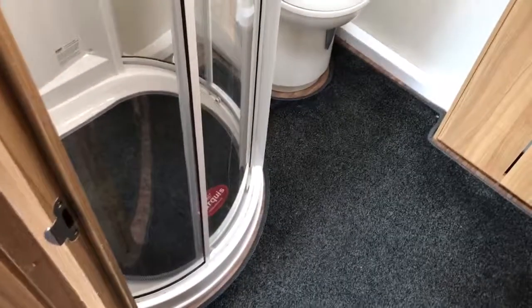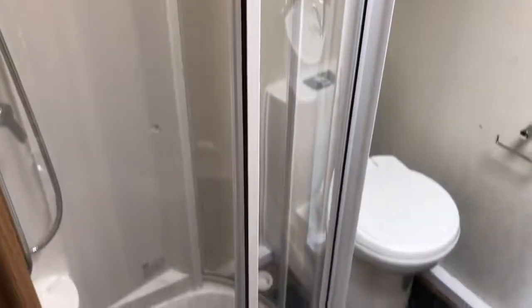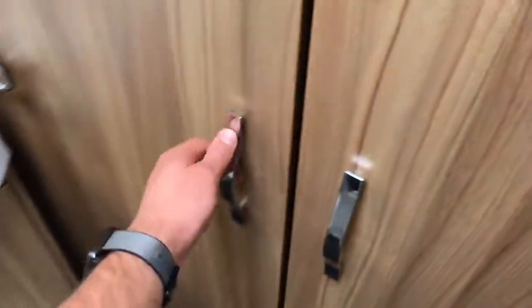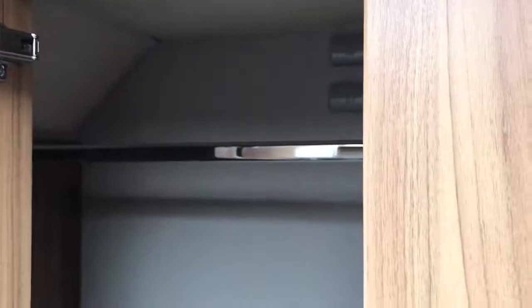Then we've got a very large bathroom across the back. The shower compartment is a bit different — a separate unit — along with a toilet, sink, mirror, a nice big cupboard, and a very big wardrobe in the corner.